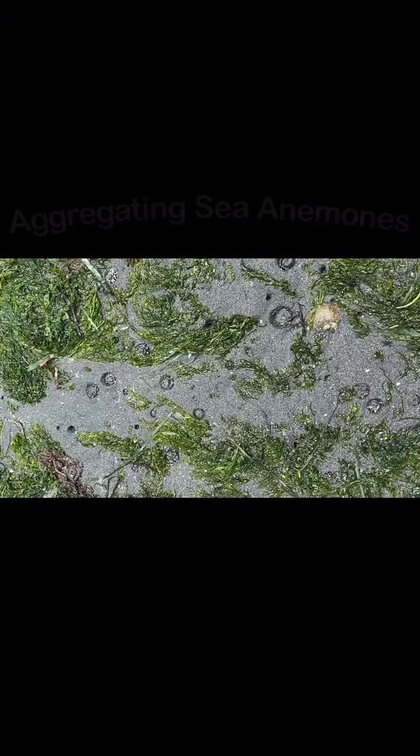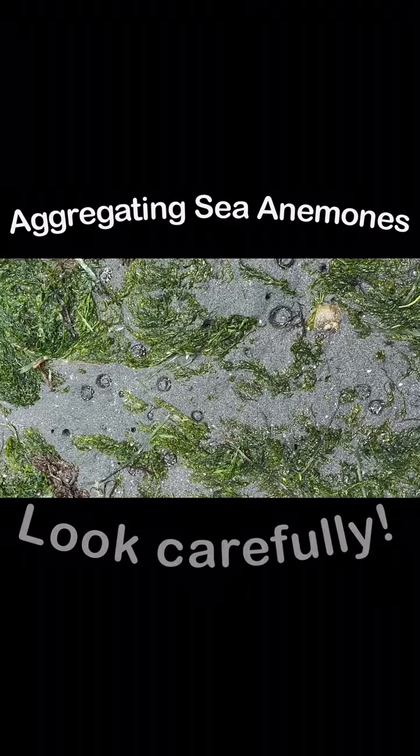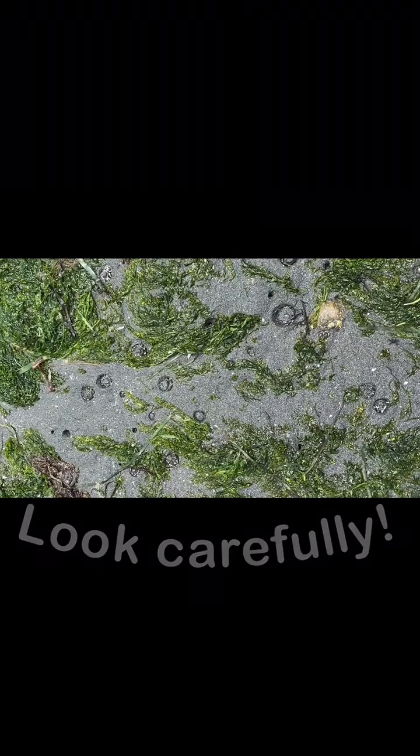How many aggregated sea anemones can you count in this view?